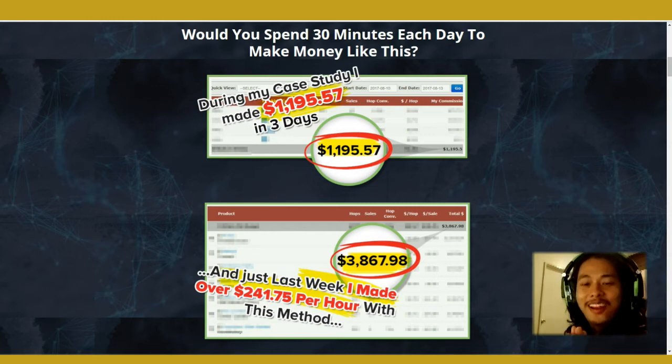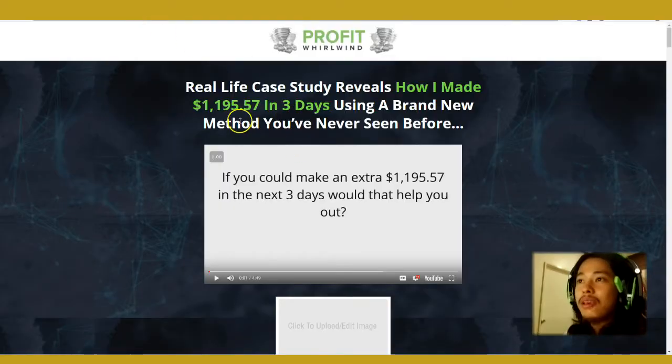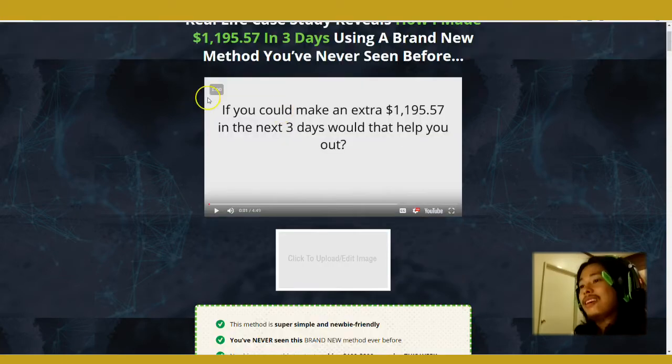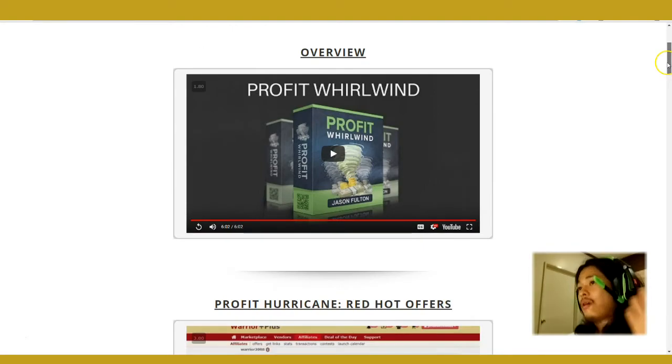All right guys, hello, this is Ricky and in this video I'd like to show you a review of a product I just checked out. The thing about this product is that it says you can make hundreds to thousands of dollars with this method using affiliate marketing.